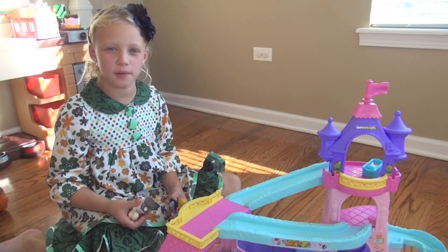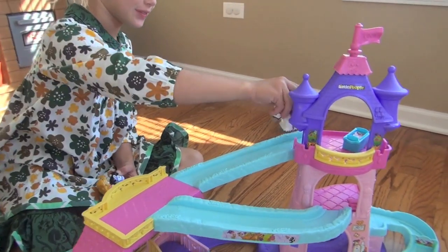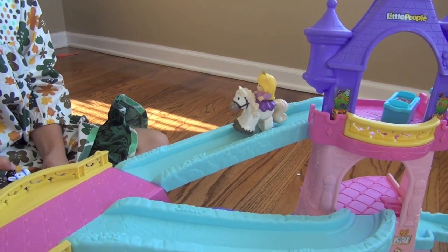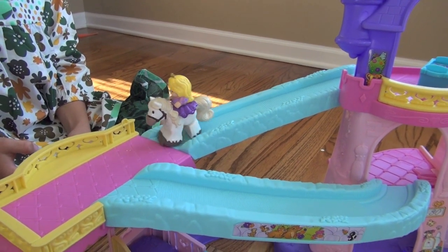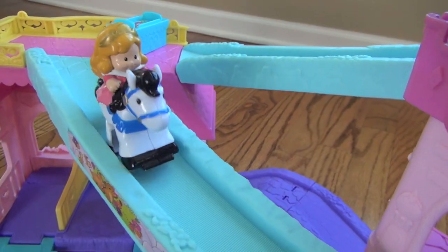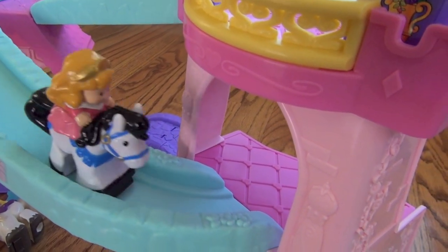Let's talk about some clip clop business. I think the toddlers will love it best. When you put it on the slide, the horse will go back and forth and clip clop like a horse. This one works too.